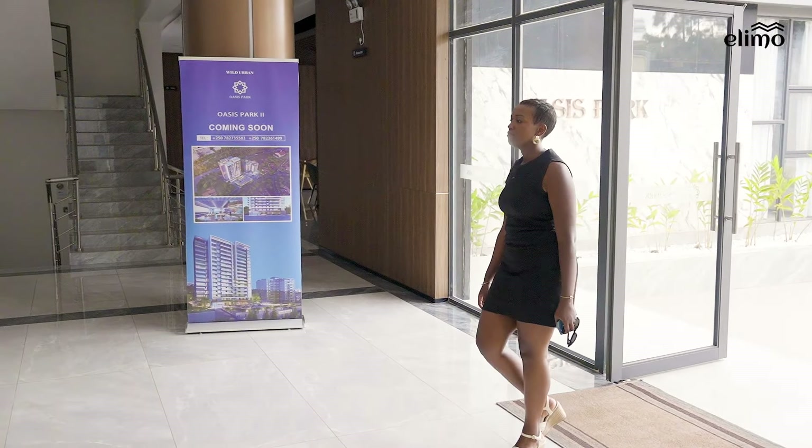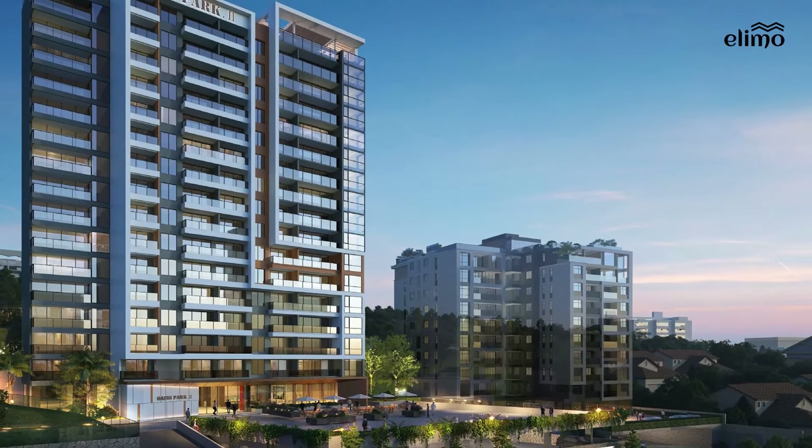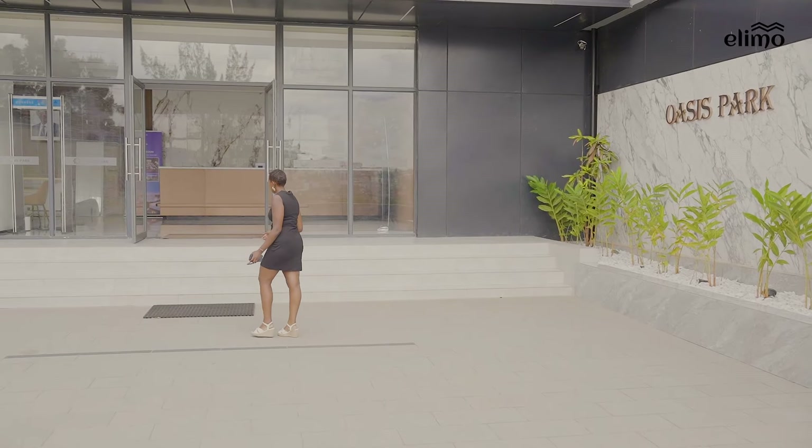Hello, I hope you're all doing well. My name is Grace Owachu if you're new here and today I'm bringing you a new investment opportunity. We are here at Oasis Park 1, which is a project located in Kimi-Hurura that is already sold out, but there's already Oasis Park 2 in the works and I thought it's important to show you the prototype and what it will look like, even though Oasis Park 2 will be bigger and better. Let's start the tour.